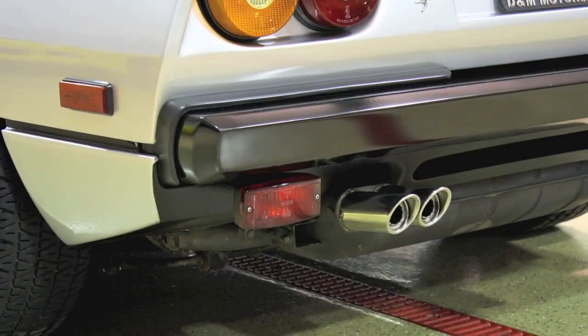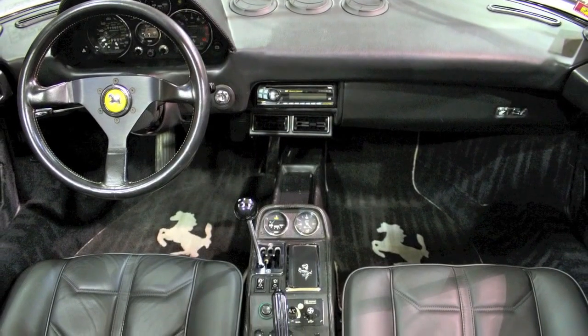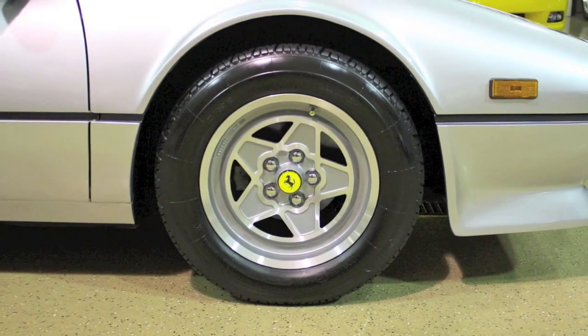With European specification, it's even more of a unique machine. The Euro spec cars were able to bypass U.S. EPA standards, so the Euro cars tended to make a bit more power than the U.S. spec cars. Plus, this car is equipped with a 15-inch wheel option that was not available on U.S. cars.